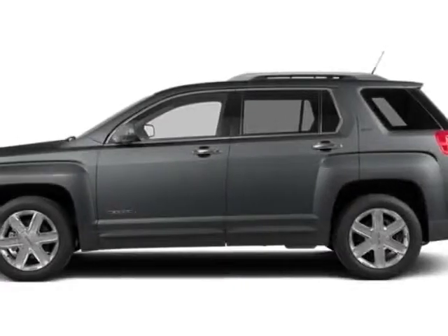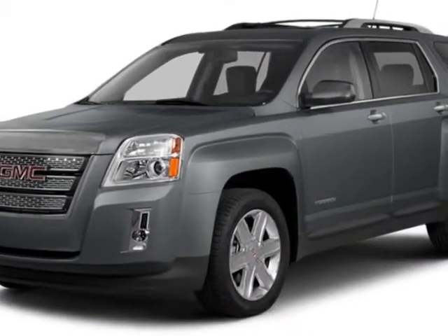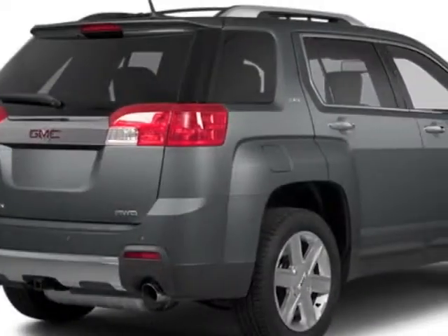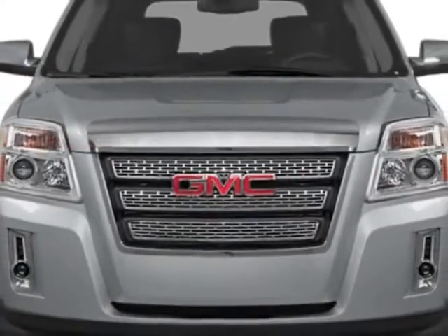Check out this new 2014 GMC Terrain. For your protection, this vehicle has a full factory warranty. This vehicle gets an estimated 22 miles per gallon in the city, and an estimated 32 on the highway.